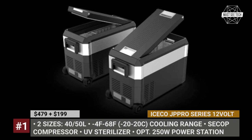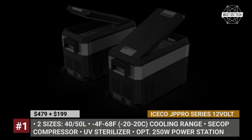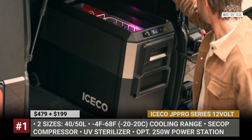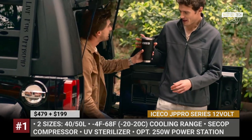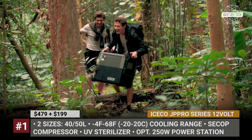Iseco JP Pro Series Portable Fridge. On the market for 15 years, Iseco have grown to become one of the best-known manufacturers of portable fridges and freezers that even create integrated solutions for the world's largest automakers. The JP Pro Series is the brand's next-generation 12V car fridge that builds on the Iseco Classic JP Series.